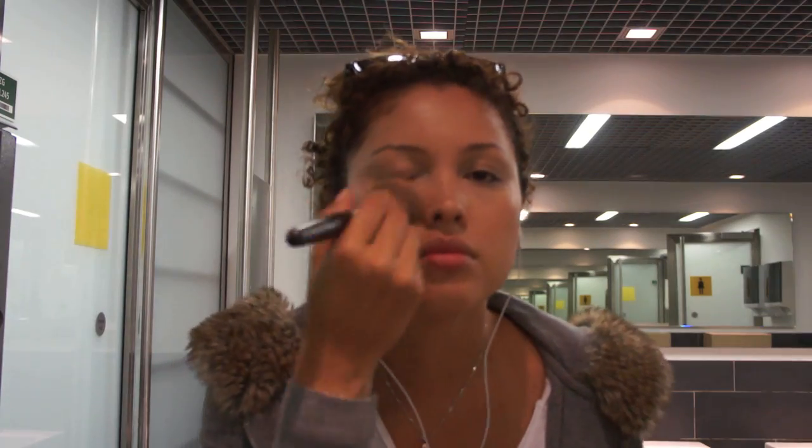You don't have to use Bare Minerals — you can use any powder of your choice — but I prefer this one since my skin gets oily on long trips. Use a powder brush all over and blend with the neck area.